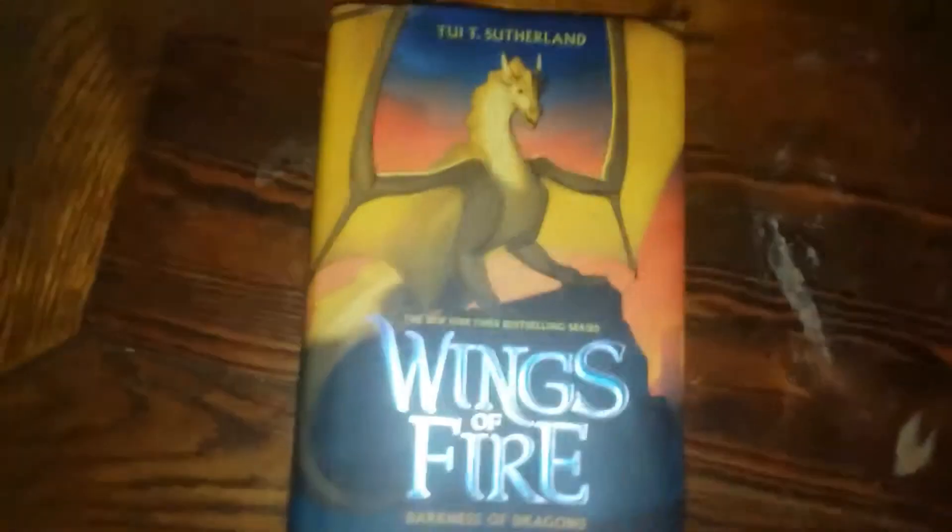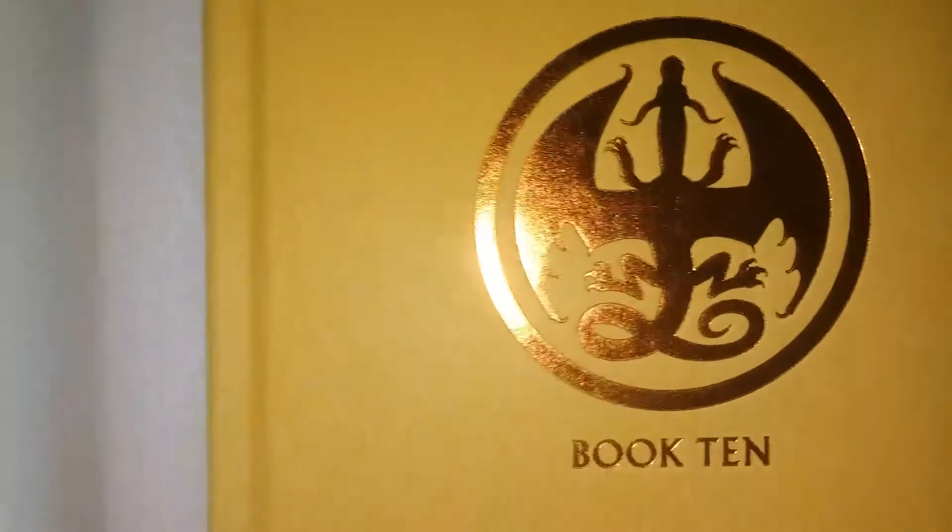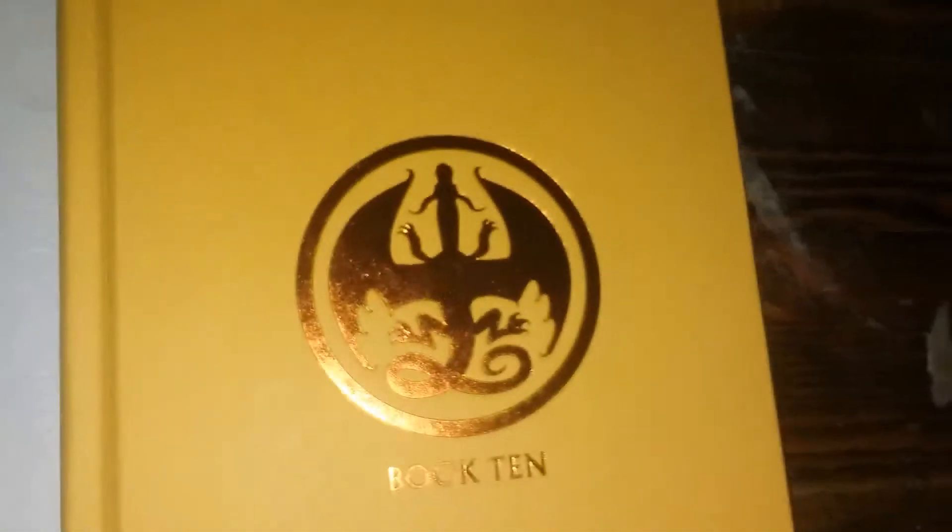And last but not least, Darkness of Dragons. The summary. The quote on the back. The inside cover — kind of a sparkly gold-copper color, I don't know — with some yellow and kind of a sparkly bronze color for the symbol and blue inside.